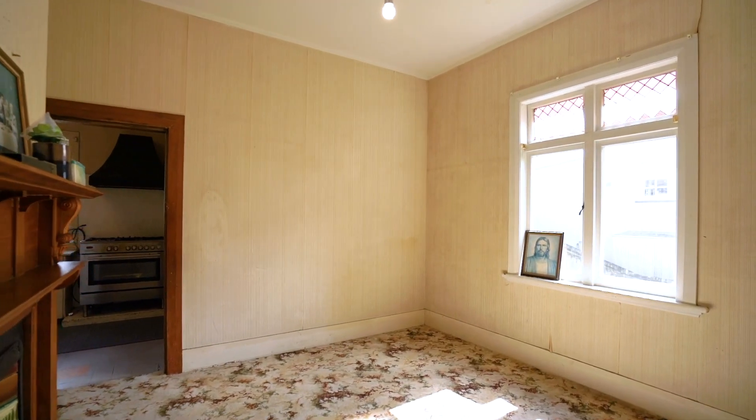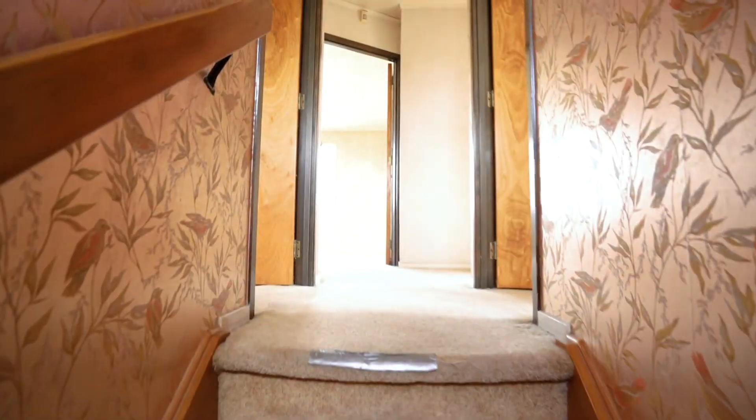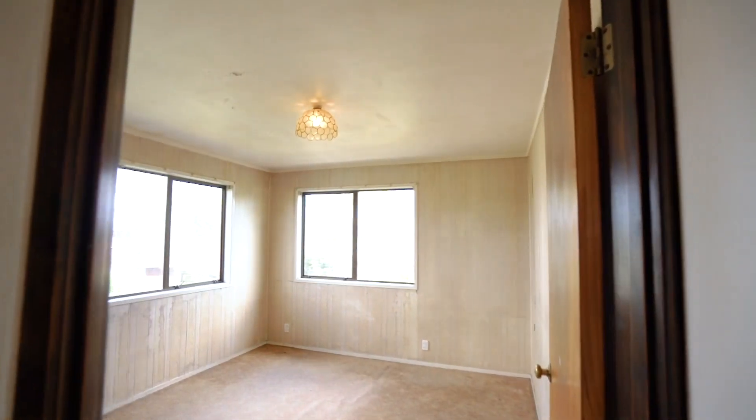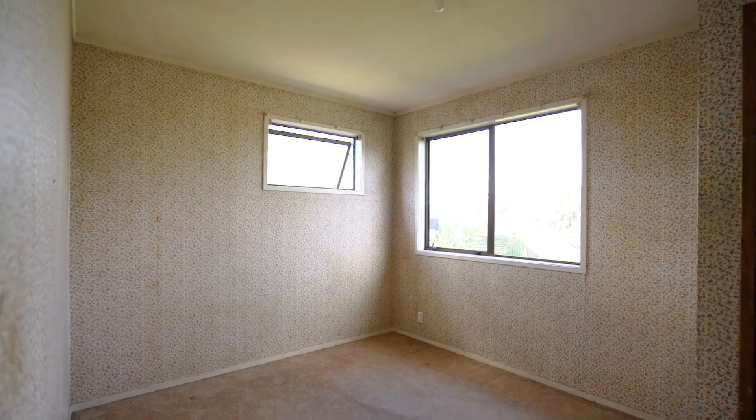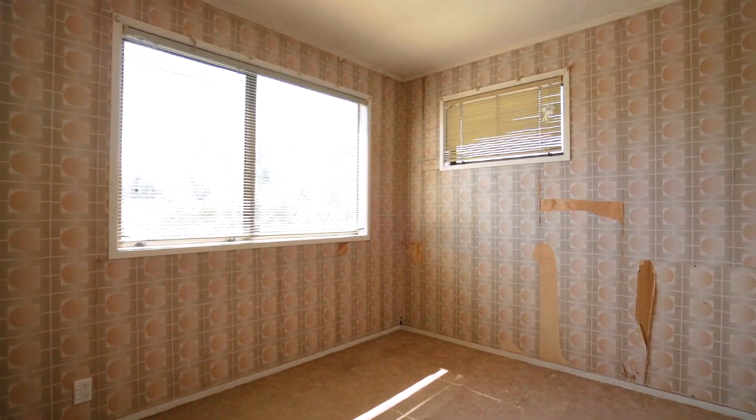Downstairs, space galore. You'll likely be open to shifting the layout around to really unlock the potential on offer. Upstairs gets some really great light, and I'm hoping the space up here gets opened right up. I can just see it — it can be really special.